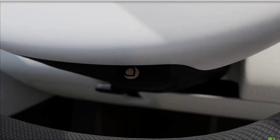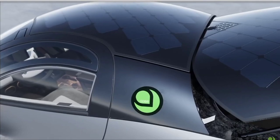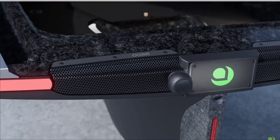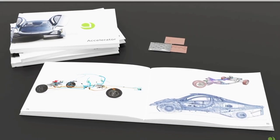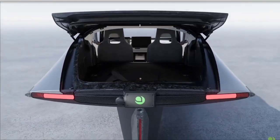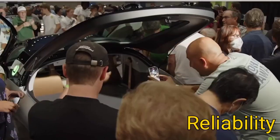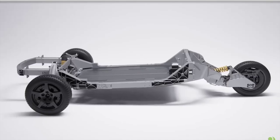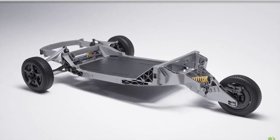Aptera has always been about pushing the boundaries of automotive technology, with their vehicle design focusing on minimizing energy consumption while maximizing performance. The drivetrain is a critical component in this equation. By using a proven drivetrain, Aptera can ensure that their vehicle meets high standards of reliability and efficiency from day one. The choice of drivetrain is crucial for several reasons. Firstly, reliability: using a drivetrain already in millions of vehicles means it has been tested extensively under various conditions, reducing the risk of unforeseen issues that could delay production or increase costs.